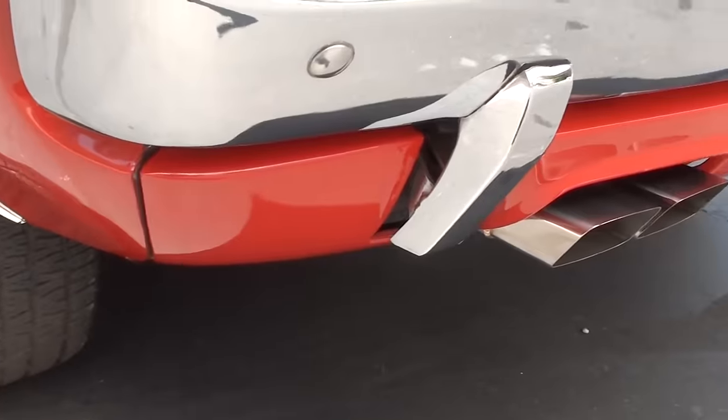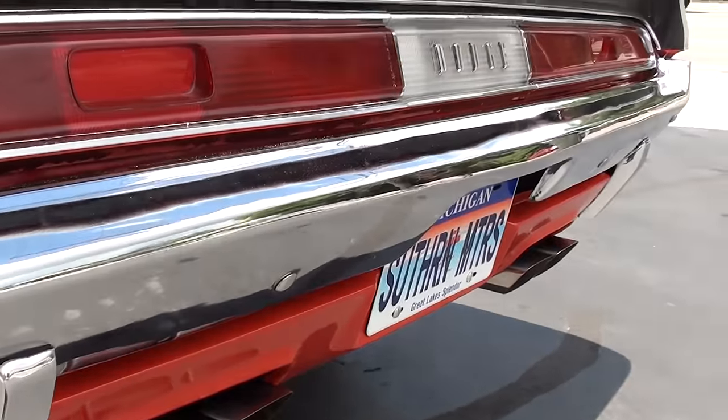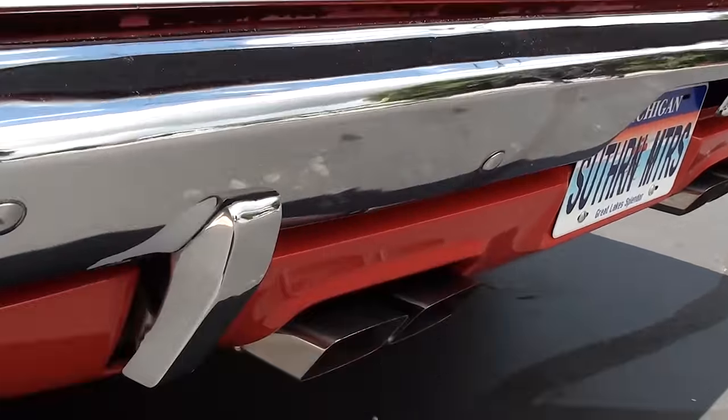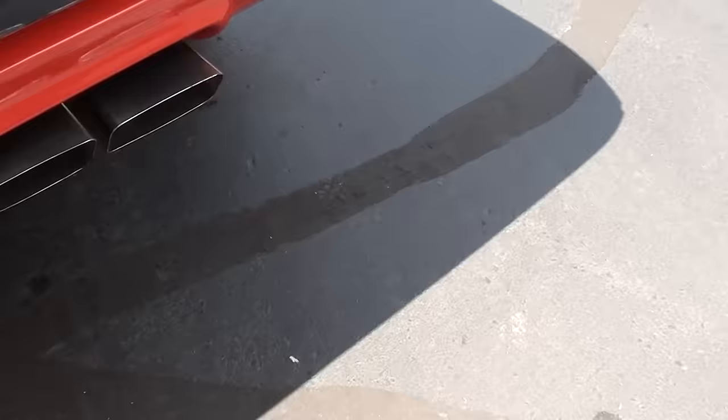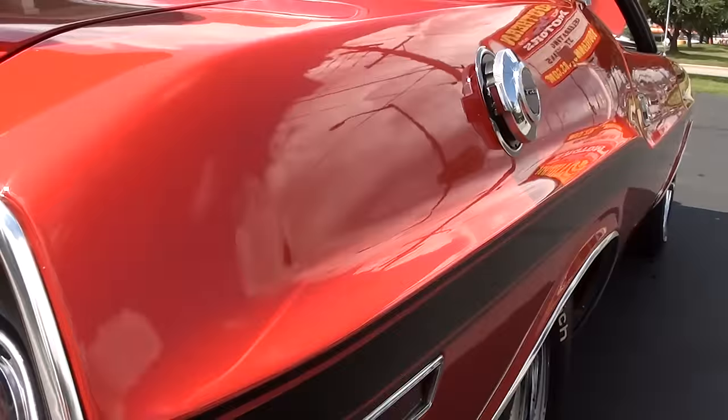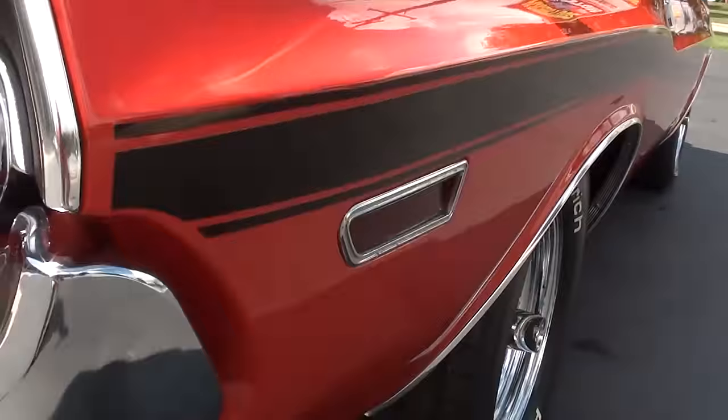He said he just put those wheels and tires on — as a matter of fact I might have the receipt for those as well, I think he left it in the console for us. You can see it's got the RT rear valance with those chrome tips, and it's got the pop-out gas fill there.